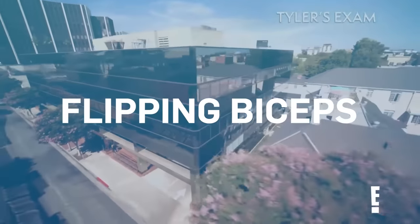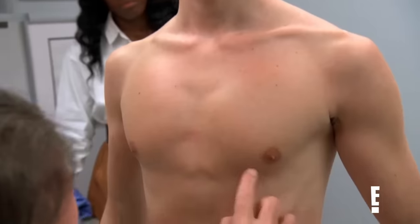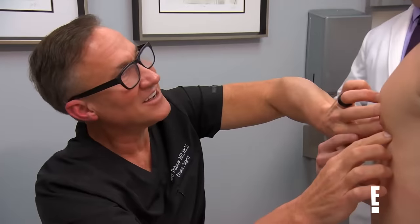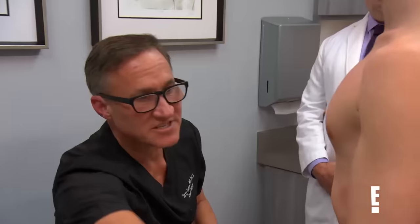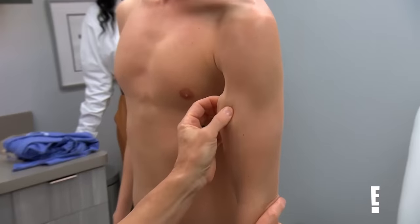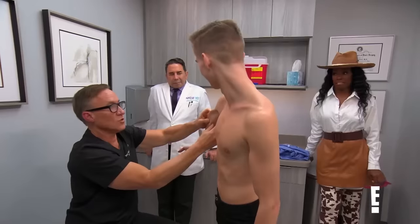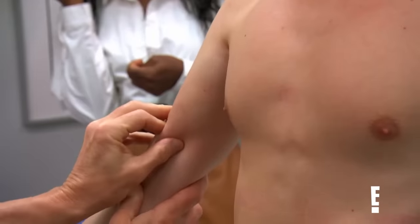I want to see the pec implants first. Normally the implant should go below the areola, and it's sitting at the areola — it might be even above. This is the good one — you had the incisions made there and you healed those really well. But this one you can turn this way too. See? It's flipping. Look at that — it goes into your armpit.